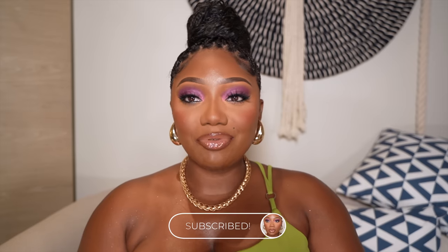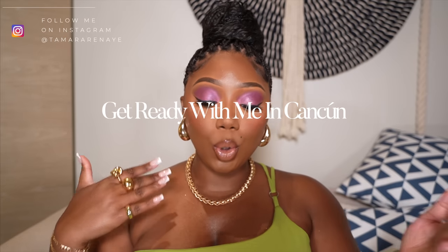Hey guys, welcome back to my channel! If you're new, welcome — thanks so much for stopping by. My name is Tamara Renee. As you can see by the title, we are doing a Get Ready With Me in Cancun, birthday edition. Today is my actual birthday. I decided to film this video because this makeup look — everything about this look is giving. It's September 14th, I turned 31. Love being a Virgo! I hope you guys really enjoyed today's video. I tried to be as detailed as possible with this eyeshadow look — I really love how it turned out. I was going to do a basic, simple brown, nudish-type soft glam look, but I said, you know what, we're going to be a little bit different tonight.